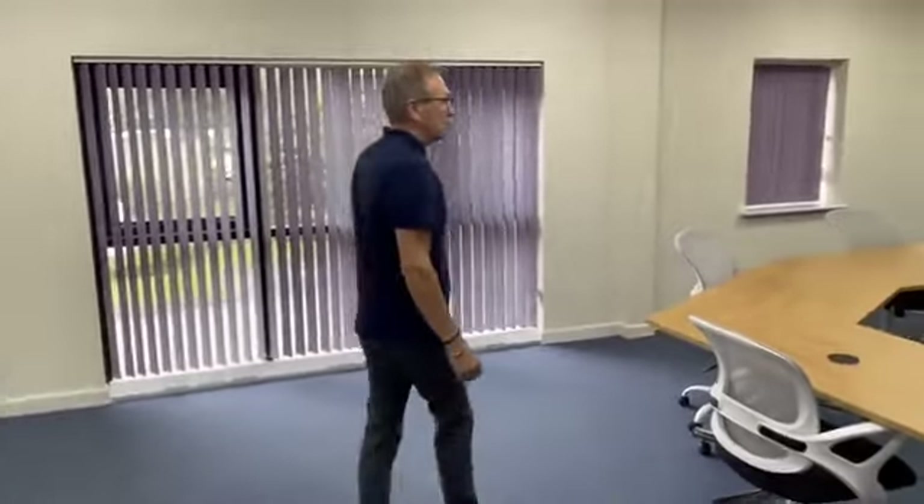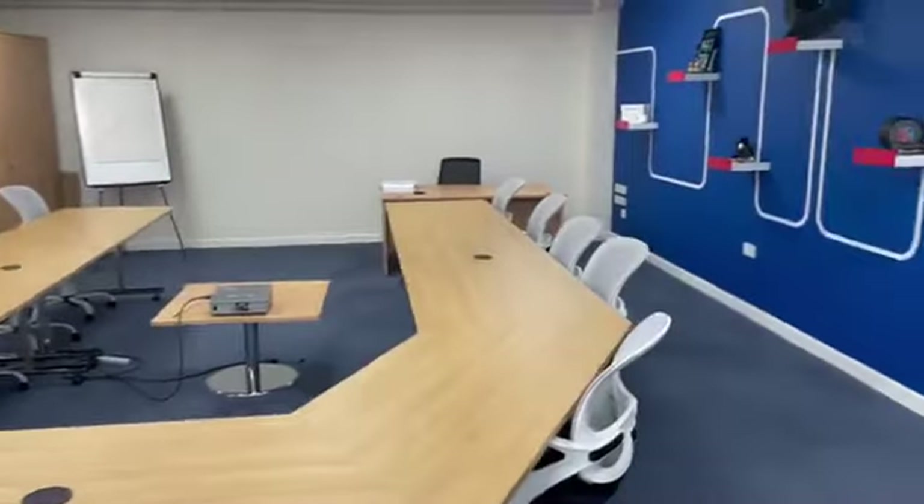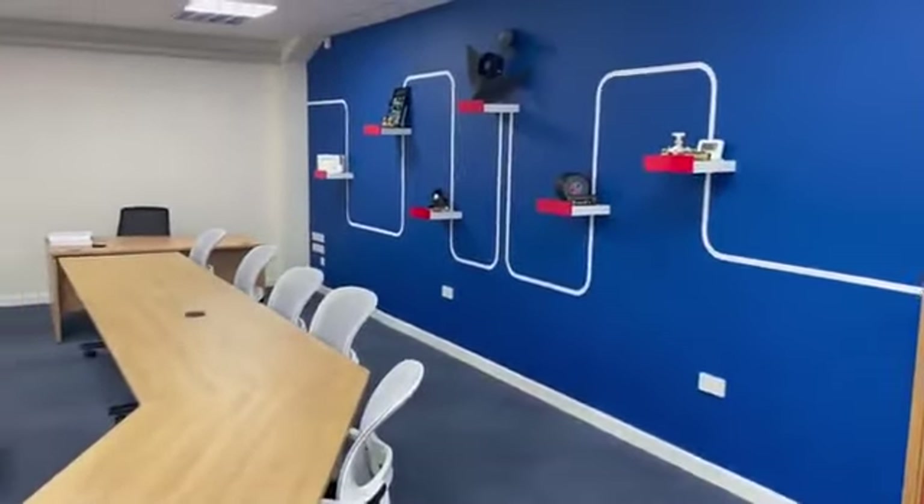So, training room one — this is where we're going to be doing a lot of the theory side of everything. Predominantly we will be running the air source heat pump course. We've got the national course approved by Logic, which is a three-day course, and we'll also be running some manufacturers' courses for LG and Hitachi.